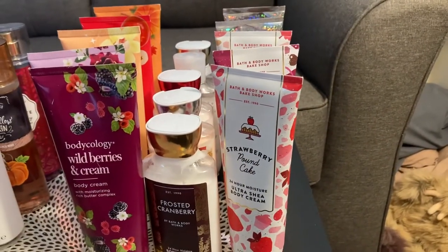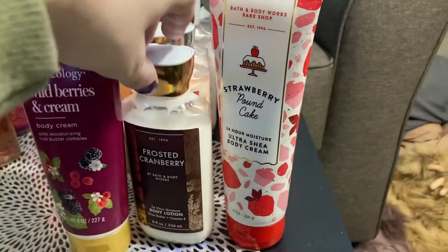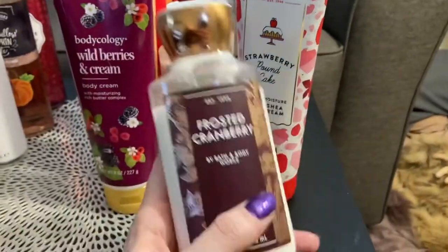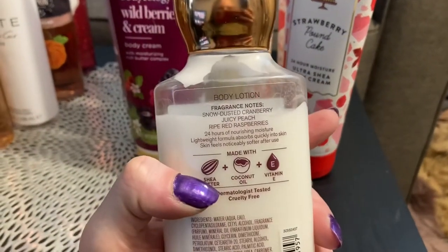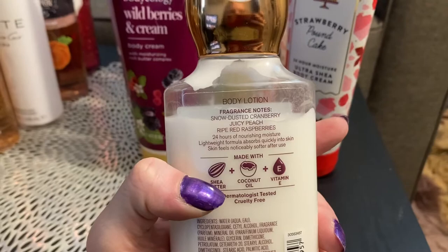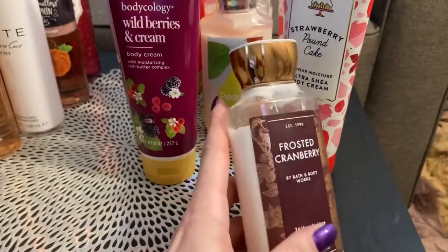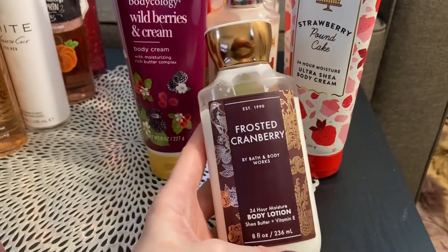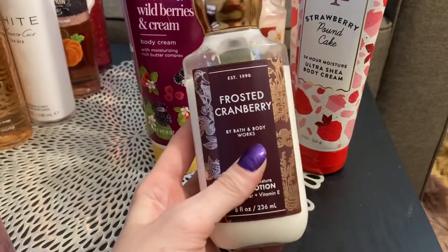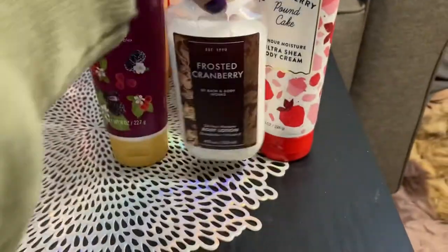Next we have the Bath and Body Works lotions. Starting here, I have the frosted cranberry — just the lotion. It is snow dusted cranberry, juicy peach, and ripe red raspberries. I love fruity scents, and this cranberry one is fantastic. I think it's like a Christmas scent, but I would definitely recommend this one if you like fruity scents.